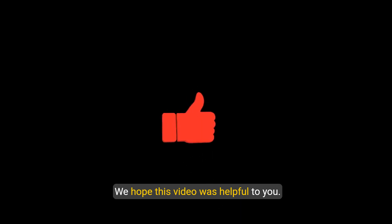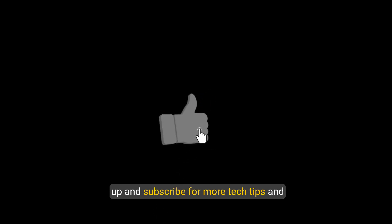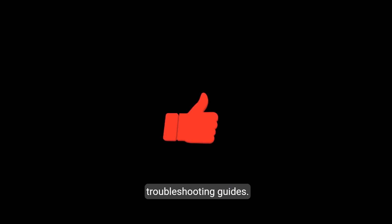We hope this video was helpful to you. If you enjoyed it, don't forget to give it a thumbs up and subscribe for more tech tips and troubleshooting guides. Thank you for watching and we'll see you in the next video.